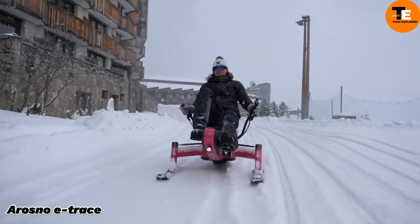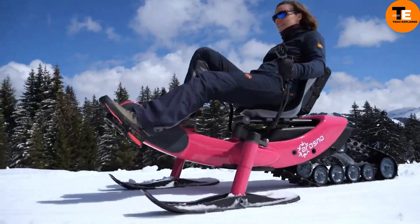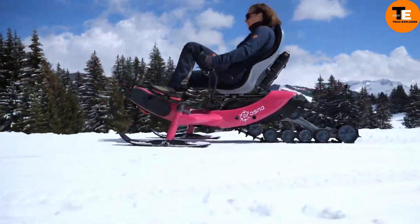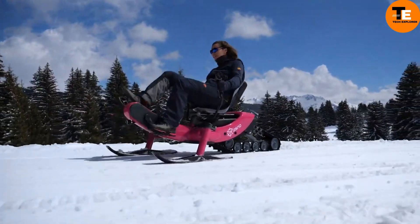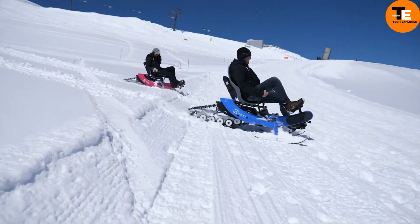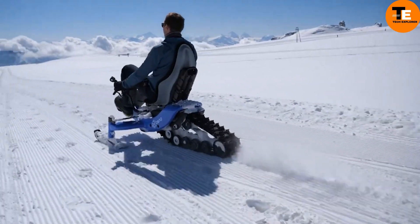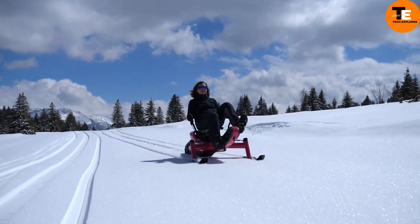The Arosno E-Trace is the world's first electric snow bike, combining elements of a sled and an e-mountain bike. It offers a 45-kilometer range with its detachable battery pack and can reach speeds up to 25 km/h. It features a continuously variable gearbox, a high-performance rubber track, and a sturdy aluminum alloy frame.